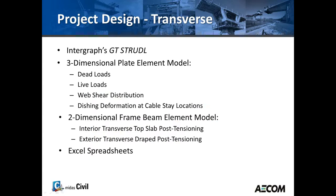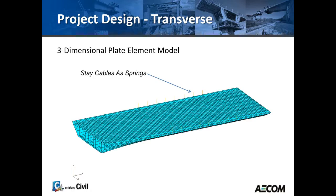The transverse design was done independently using GT Strudel. Two models were used: one was a three-dimensional plate model for dead loads, live loads, web shear distribution, and the cable stay effects. Since GT Strudel did not support post-tensioning on plate models, we used several two-dimensional frame models to model the interior top slab post-tensioning and the exterior draped post-tensioning. Spreadsheets were used to merge results from the 3D and 2D models.